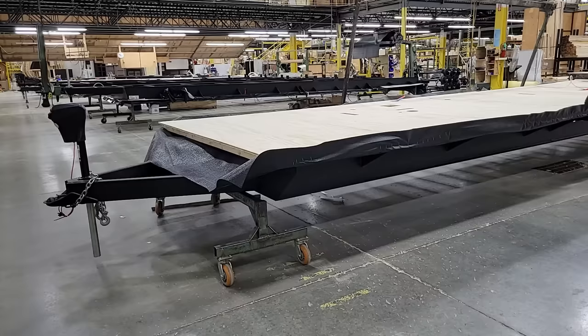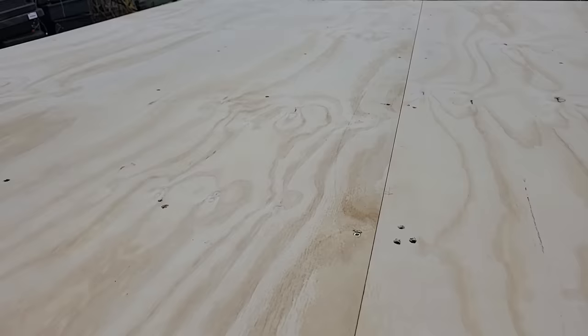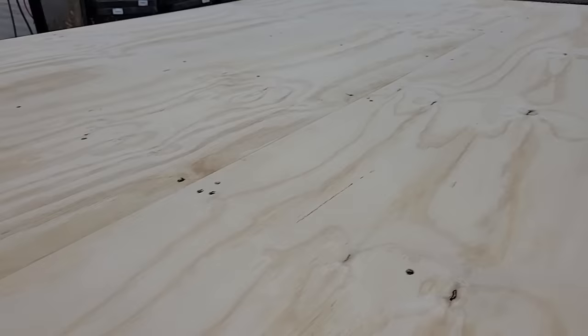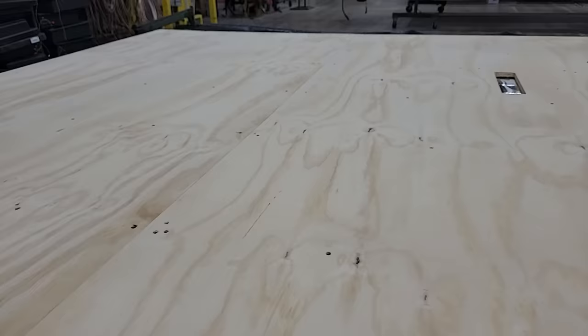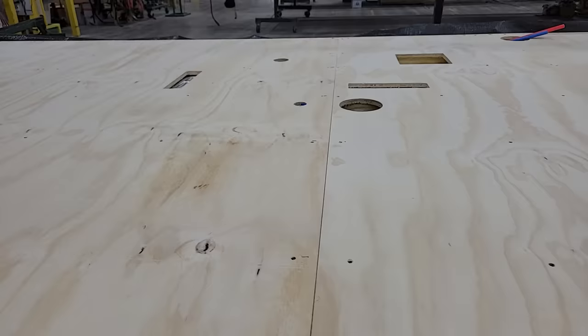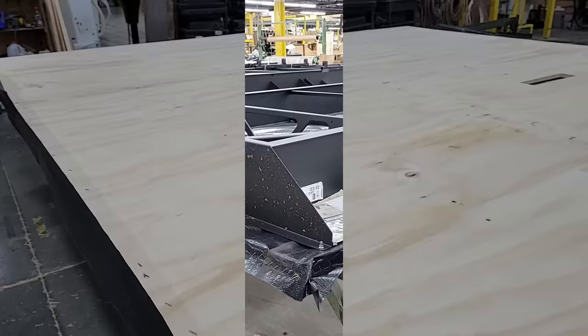Moving along, we can see the plywood being applied. It's 5/8 tongue-and-groove plywood — not OSB, not particle board. These are all screwed down to the frame members. After the plywood is screwed down, they come along and make sure everything's sanded off so there's nothing poking through what will eventually be your linoleum floor. It's tongue-and-groove essentially seamless from front to back, and really makes for a strong structure.